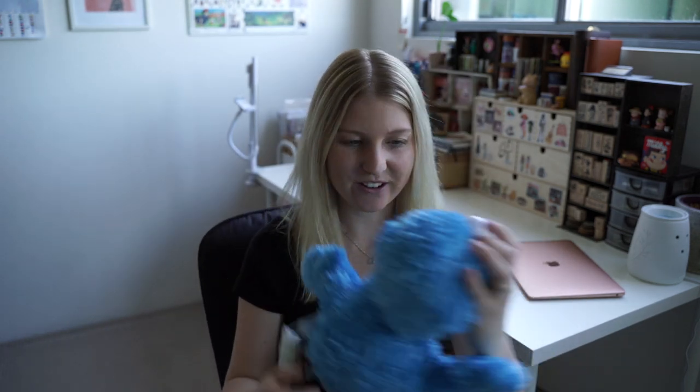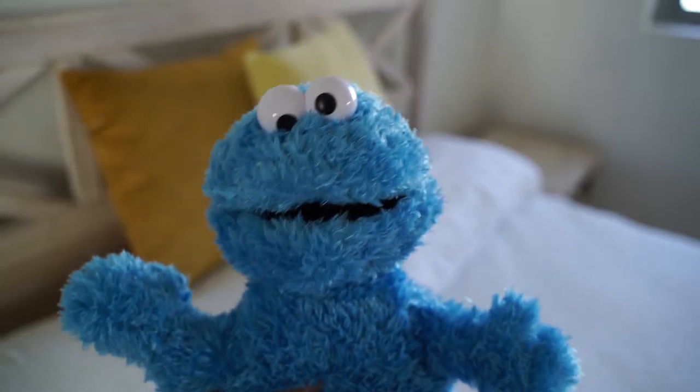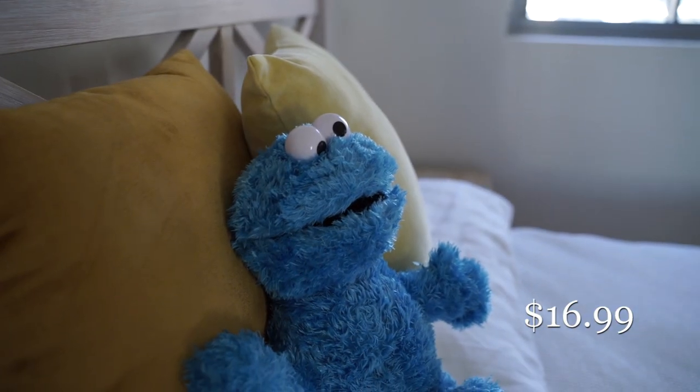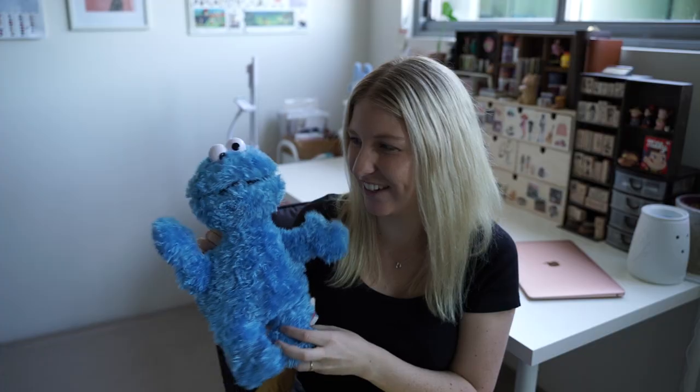We've also got this little Cookie Monster who also looks like a little baby. I don't know how they did it but it looks like a little baby version of Cookie Monster, so he's going to live on my bed. I'm starting to collect a lot of plushies, so they've been living around my house.